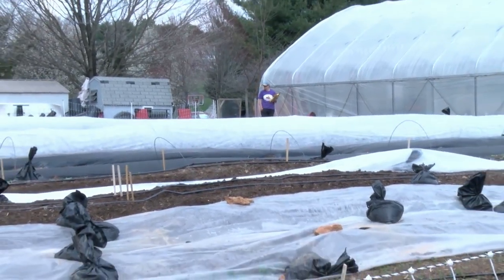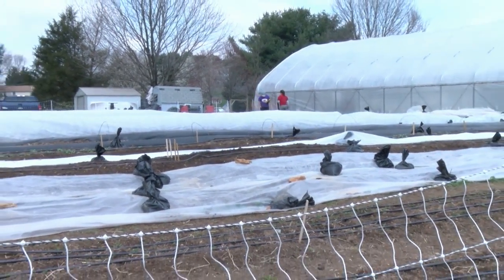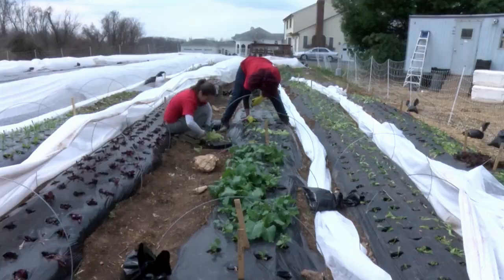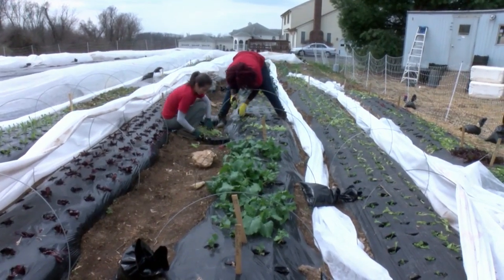We don't use any pesticides at all. The soil is the currency of the organic farmer, and we have to build that year on year. The best defense against pests for us are other insects, so we bring in beneficial insects when we need to. We try to create and build a habitat that will sustain populations of beneficial insects just from nature in general.